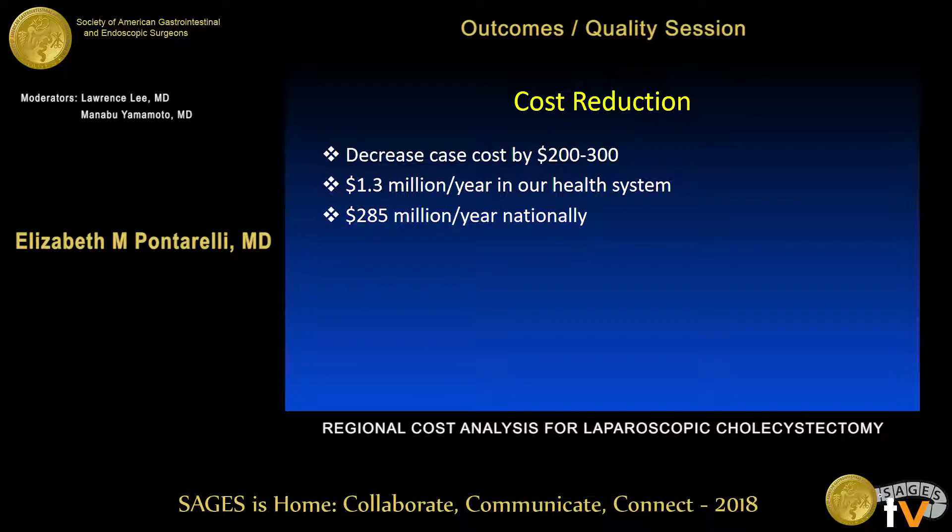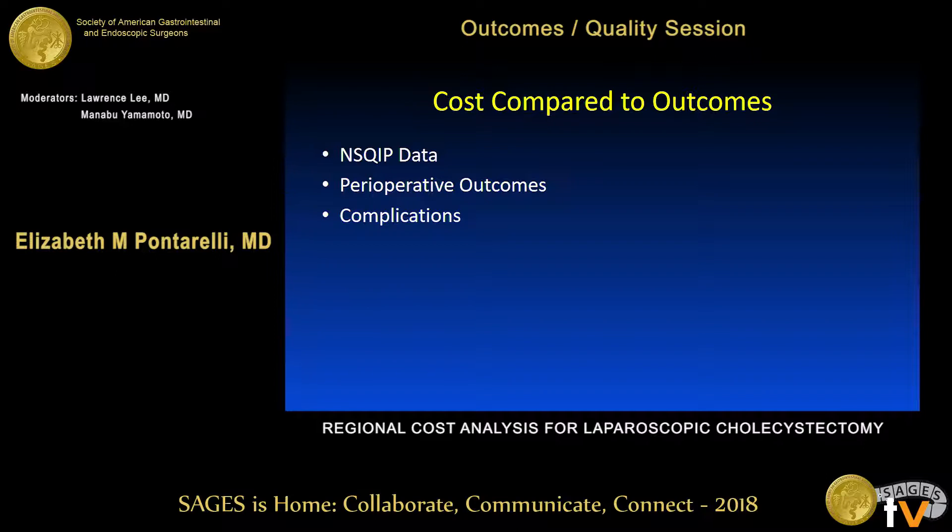Overall, if centers converted to reusable instruments, they could achieve about $200 to $300 in savings per case. That sounds meager individually, but in our health system alone, if every laparoscopic cholecystectomy were $300 cheaper, we could save 1.3 million dollars. Translated nationally, the estimated savings would be approximately $285 million per year.